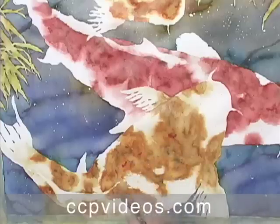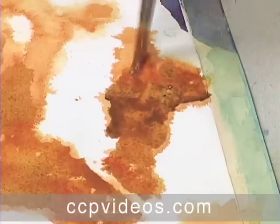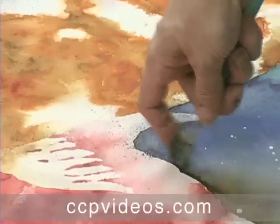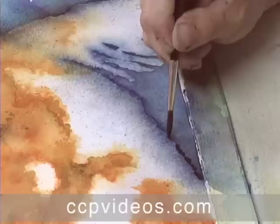Anticipating his own tendencies, he works safeguards into his process and offers compelling commentary along the way. This approach is perfect for artists striving to achieve a looser look while maintaining control of the final painting.